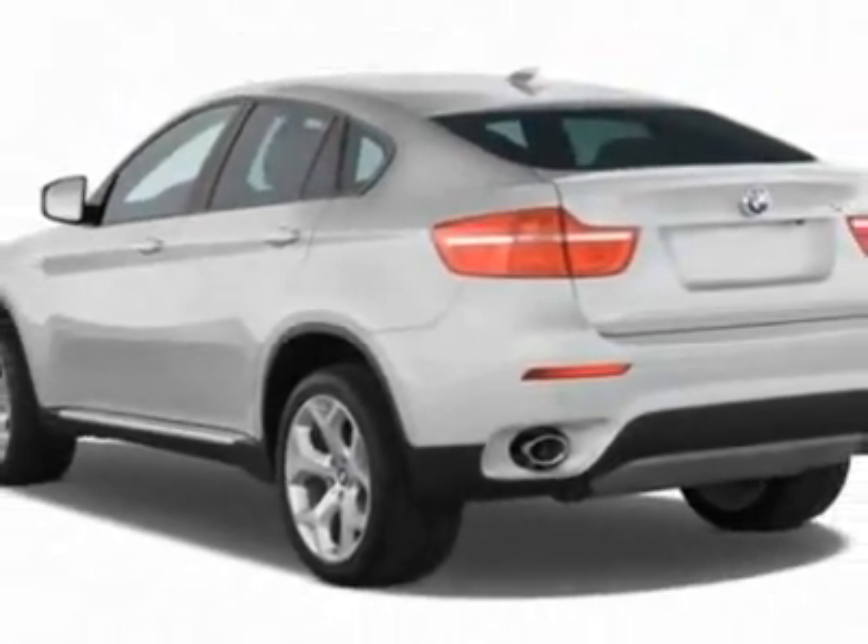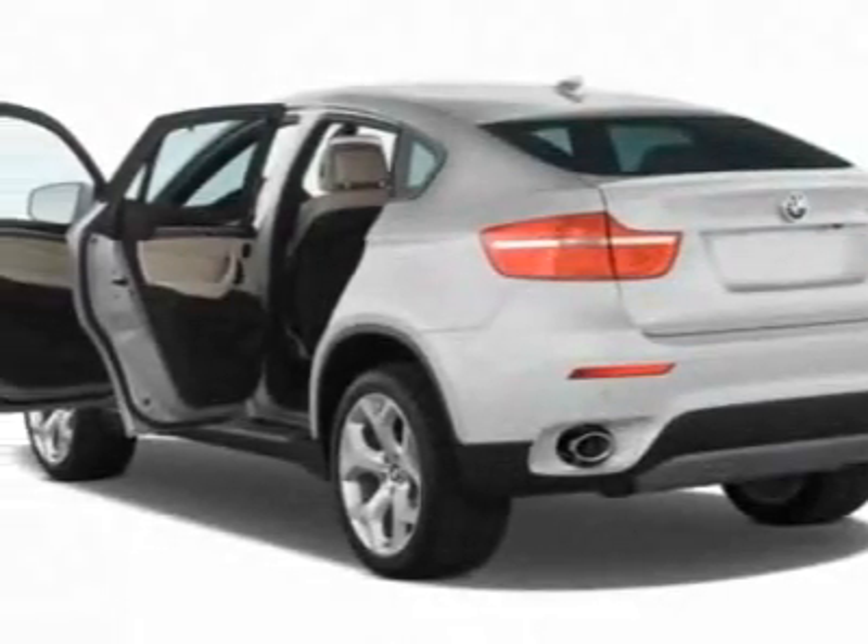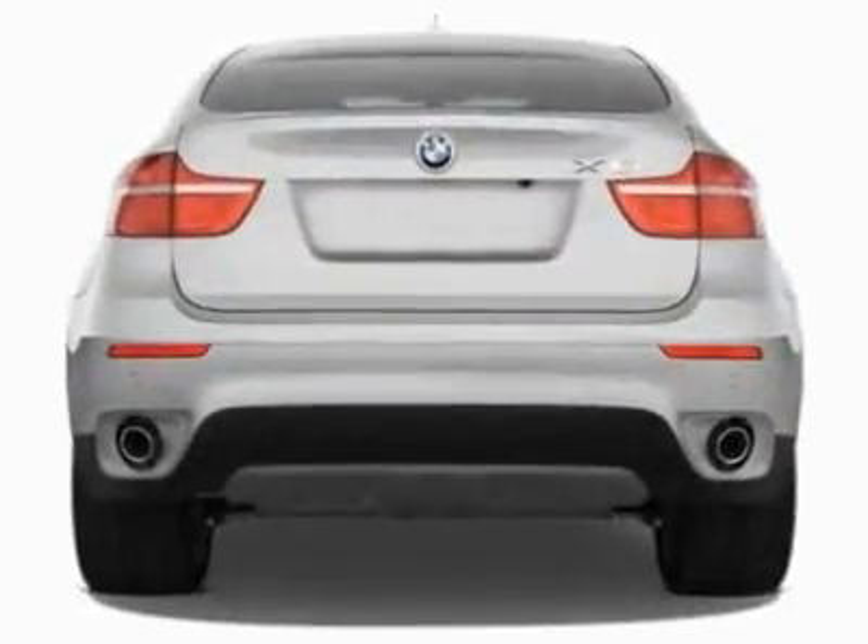This X6 boasts a 3.0-liter inline-six turbo engine and has an automatic transmission.